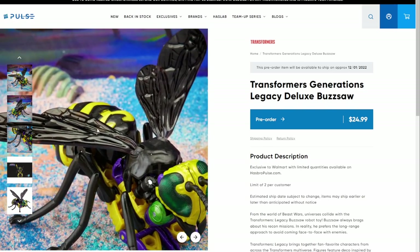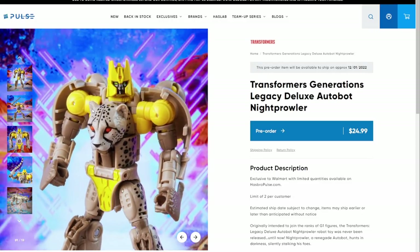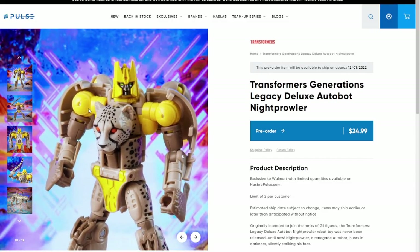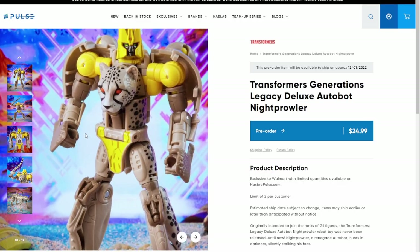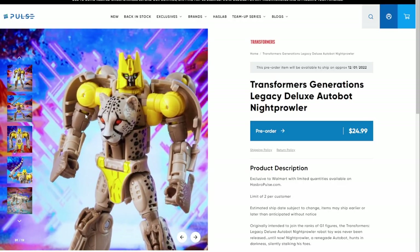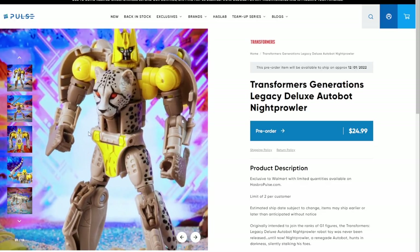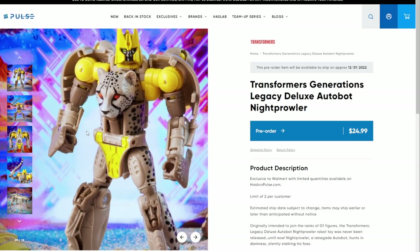Night Prowler - I gotta admit I love the coloring of it, and in this better light it looks really good. But I don't need Cheetor again, I just don't. Even if it does have an Autobot symbol on its head, I don't need this mold again. It's fine, it's good where it is - I like the figure I've got, I don't need another.